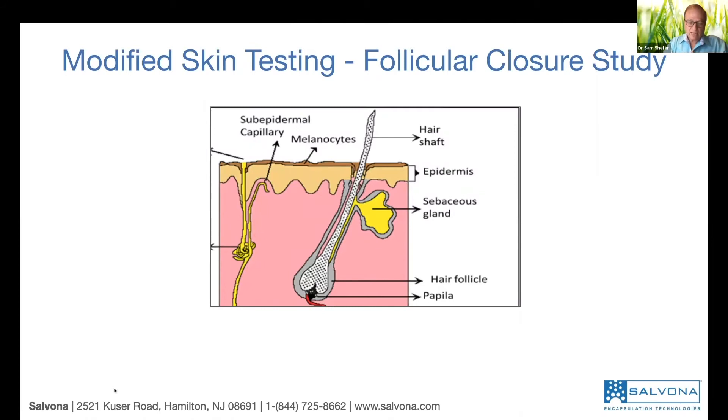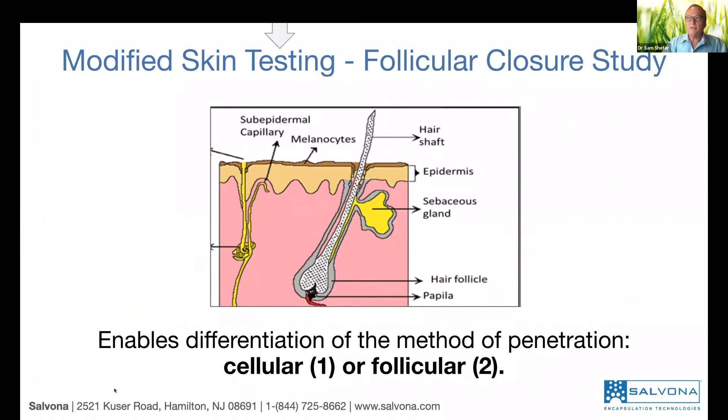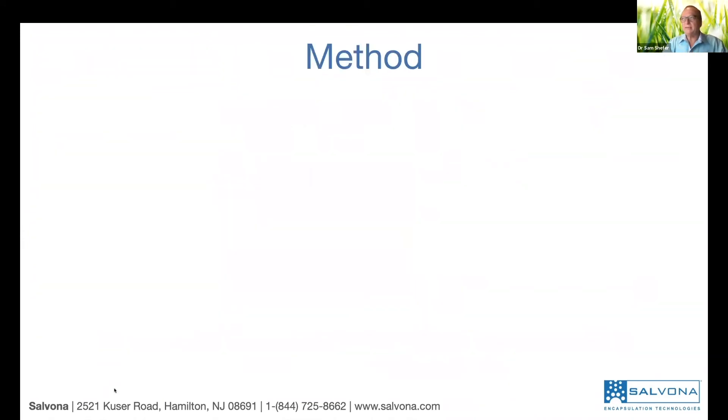Does it penetrate? Here is a cross-section of the skin. When we talk about cellular penetration, that's mechanism one — it goes directly through the cells into the lower level. The target is the root of the hair, so there is a lot of barrier until it gets there. The second mechanism is follicular delivery — can it penetrate through the follicles? To prove that it goes through the hair follicle, we can also use the mechanism of clogging — sealing the hair follicle — to see how much penetrates.